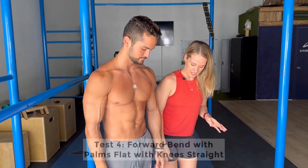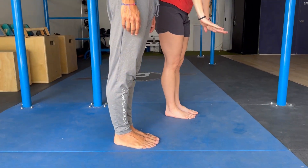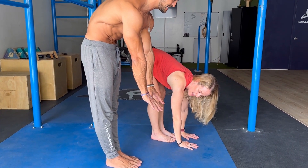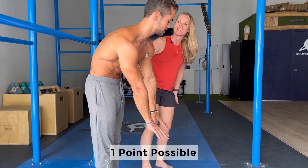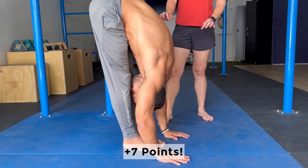The next one is to stand with your feet together and your knees locked out straight and bend over to see whether you can put your palms flat on the floor without bending your knees. He's definitely got that one, bringing him to seven out of seven so far.